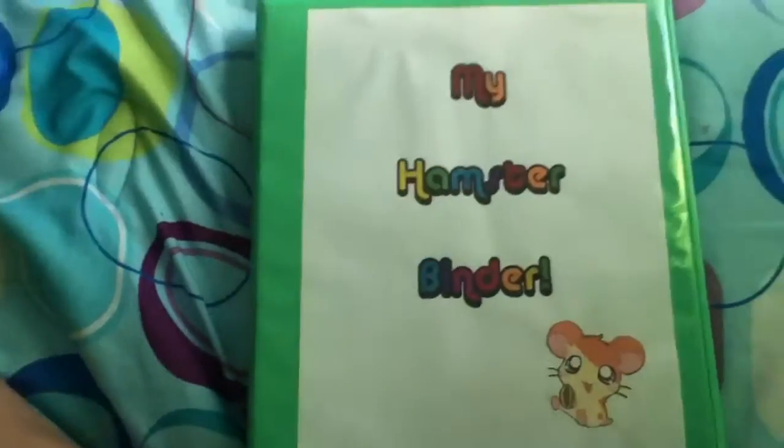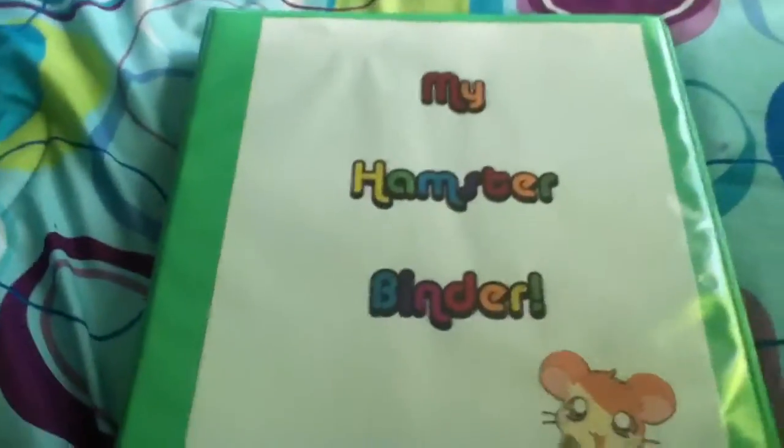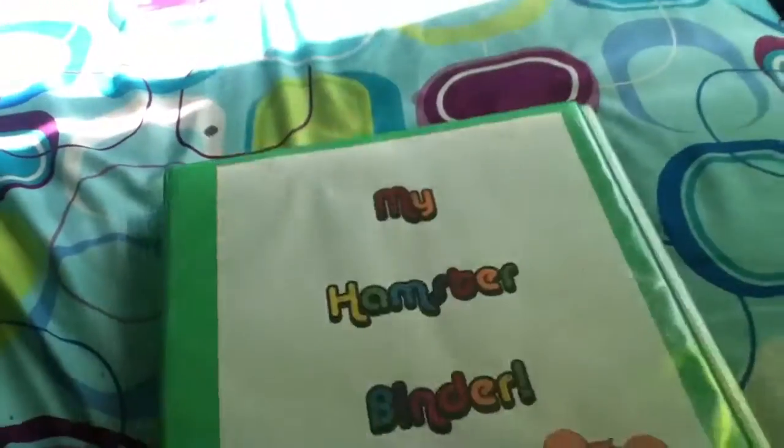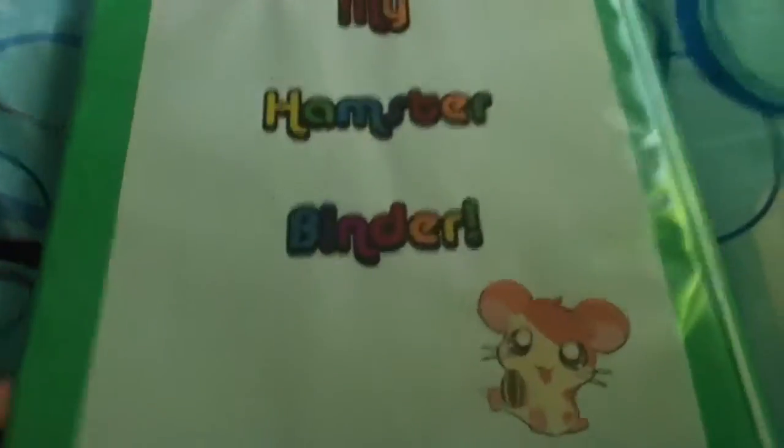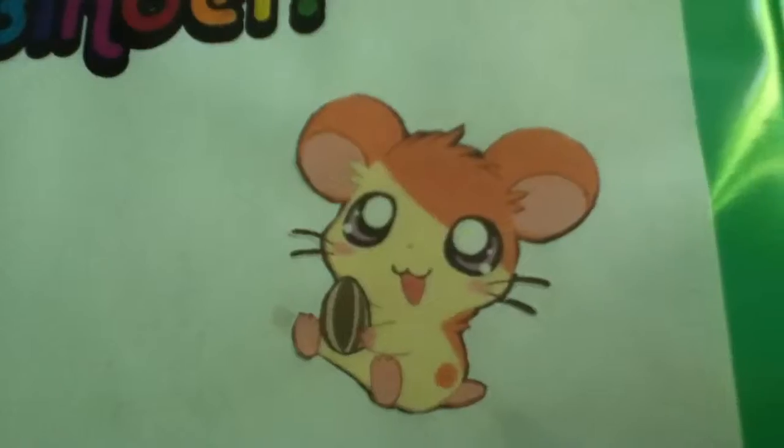Hi guys, this video is going to be on my hamster binder. So it's green, just looks like this, one inch I guess. And it has this little cute little hamster on it that I cut out.